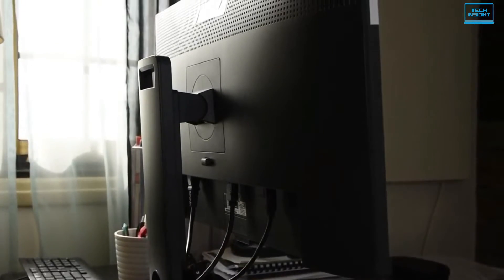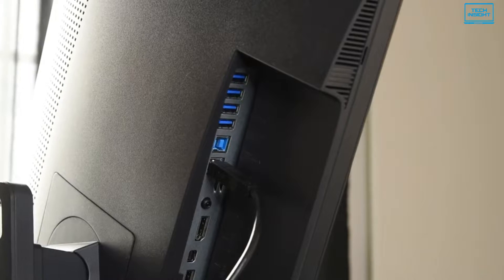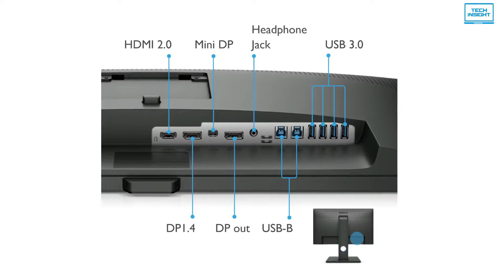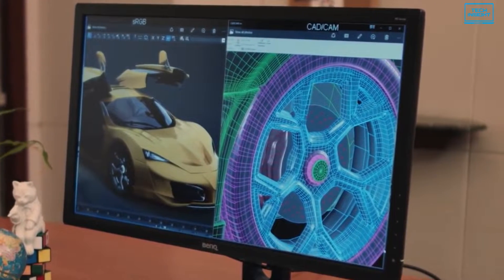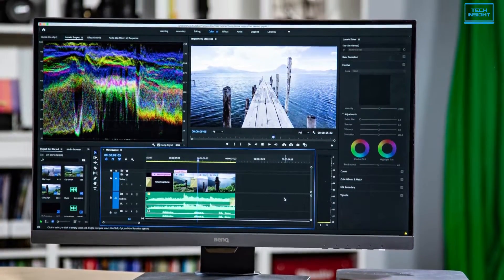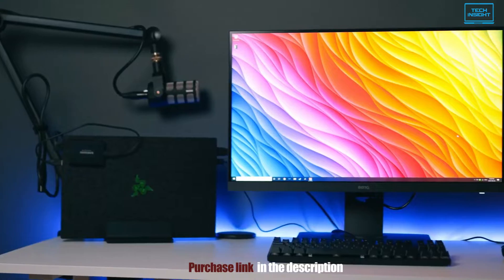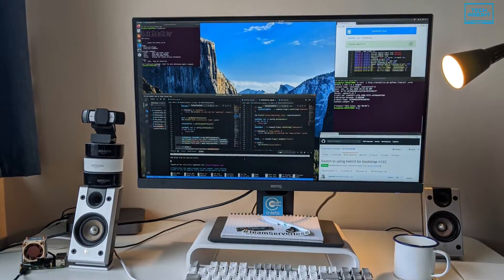BenQ has offered the PD2700U with a decent array of ports including both standard and mini DisplayPort 1.4 inputs, an HDMI 2.0 socket and a USB 3.0 hub. Overall, the BenQ PD2700U checks all the boxes that a programmer would need. With 4K resolution, wide viewing angles and a stand that supports adjustability in various ways, you could not ask for more in a display used for programming or coding.